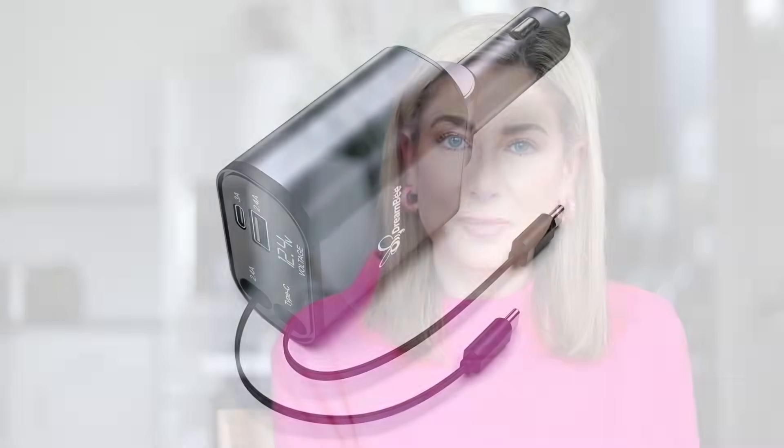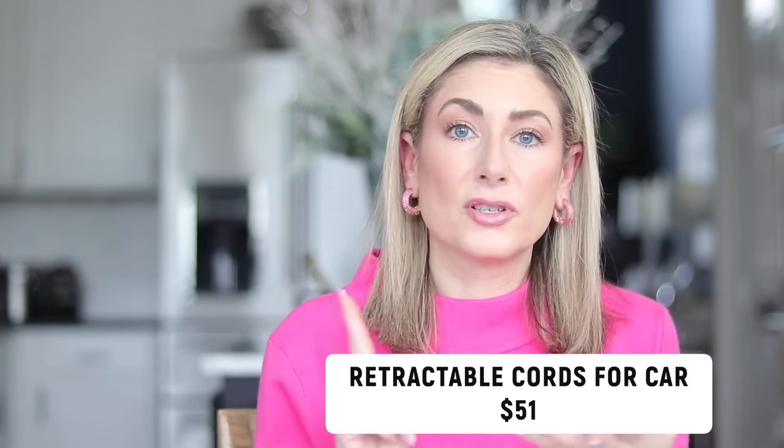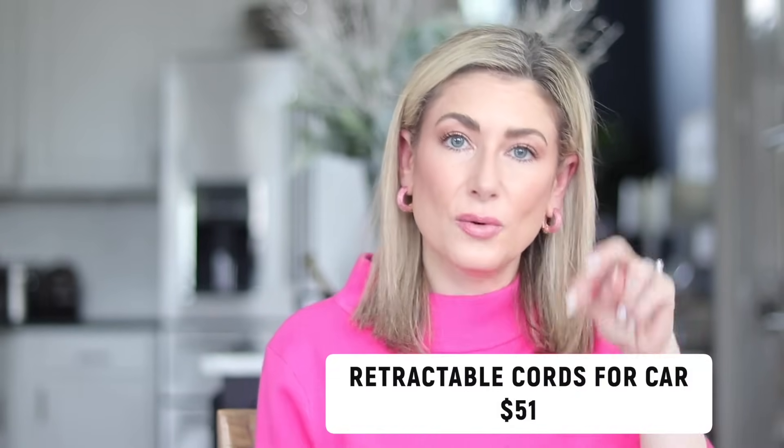And then the last of your lifestyle favorites are these retractable cords — they are a charging unit that plugs into the AC outlet in your car. There are two retractable phone cords; you can do either lightning cables or USB-C, and there are two other USB ports as well if you want to add a couple more chargers. The cords pull out when you need them and then retract when you don't.